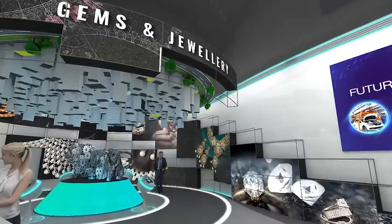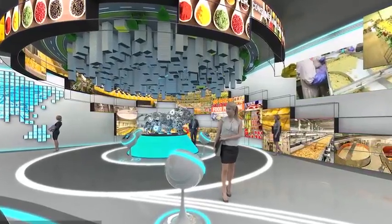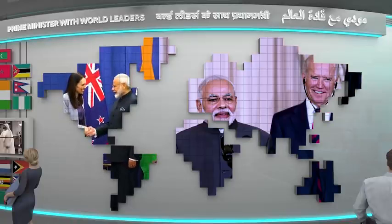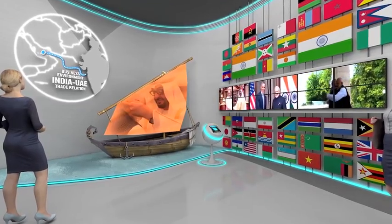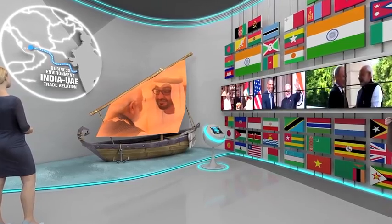The floor also resonates with Prime Minister Narendra Modi's vision turning into action. India believes in the philosophy of Vasudeva Kutumbakam, and the Silk Route installation celebrates India's bond with the world, especially with the UAE.